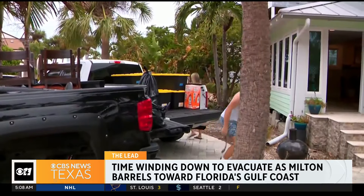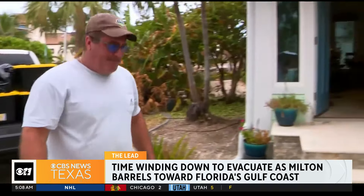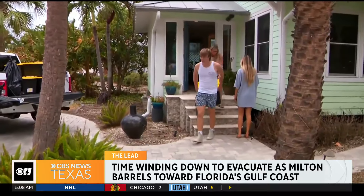Tom Potter and his family had barely begun the cleanup after Helene. Now they're bracing for Milton, thinking that this storm could be the one that actually takes it all away — it's pretty scary.